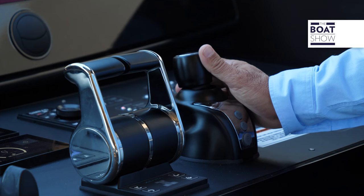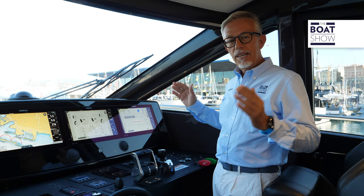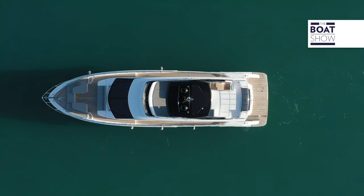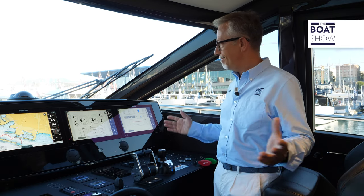And then, if at any time, for any reason, I let go of the command, the boat slows down in a predetermined way, stops, and maintains the direction and position it had at the stopping point. Like now.